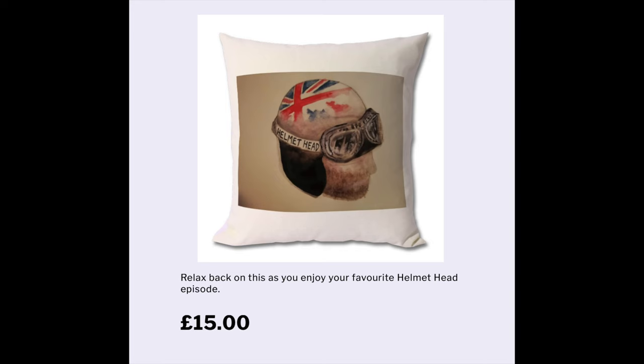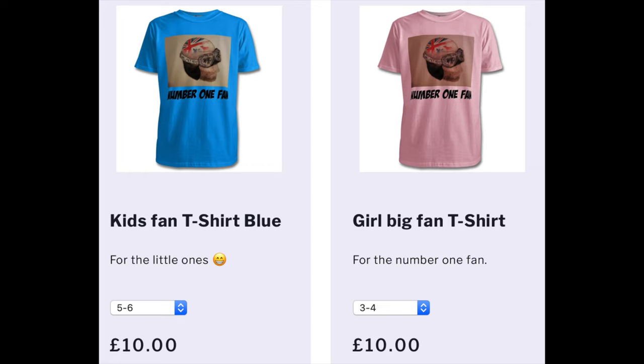There's even a Helmet Head pillow if you want to relax on one — we haven't sold any yet, but it's there! There's also merchandise from famous episodes and series, including PTSD-themed items, plus stuff with just the logo, YouTube fan items, and kids' items saying 'top fan' or 'biggest fan.' We make a small commission on each one, which helps fund the channel and the adventures.